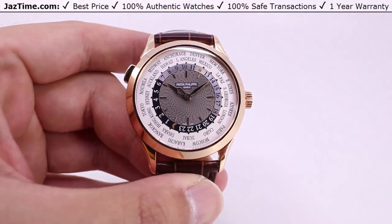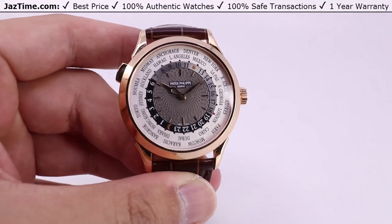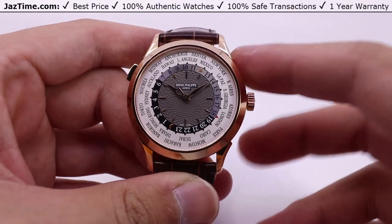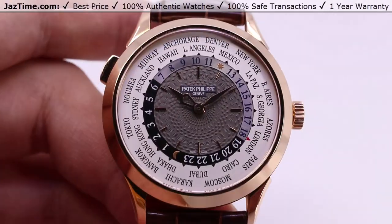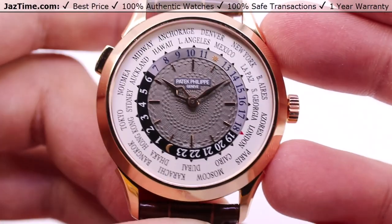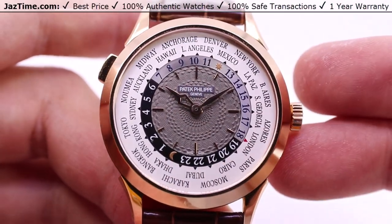Today we'll be taking a look at the Patek Philippe 5230R, a World Time complication from their catalog, still in production today. This one is a World Time watch in a rose gold construction with the case and a nice gear shade pattern in the center of that dial.